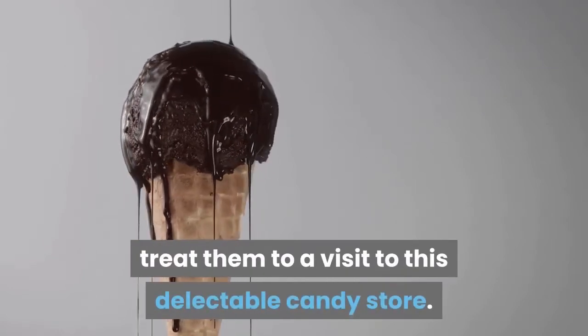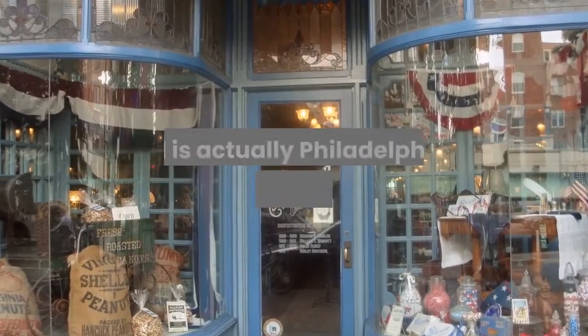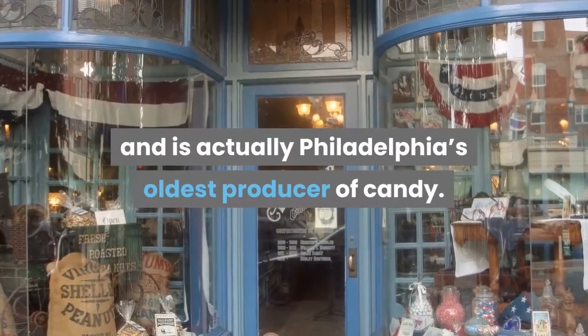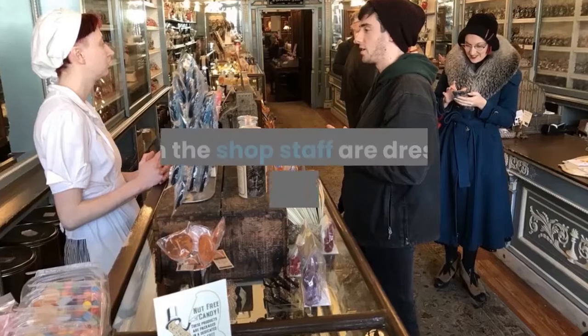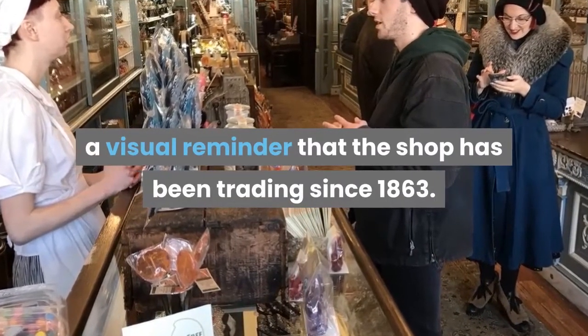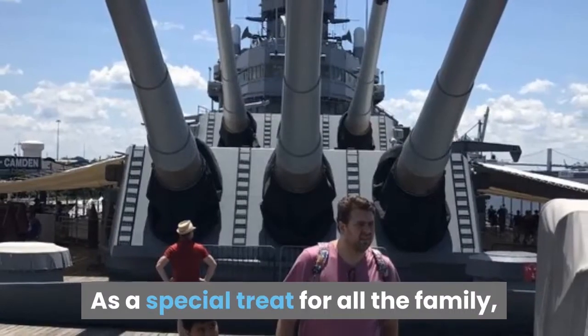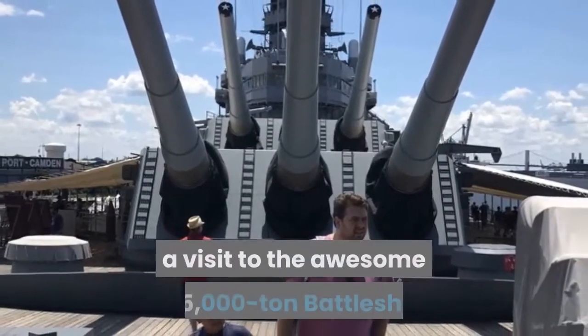Shane Confectionery: For those family members with a sweet tooth — and I suspect everybody — treat them to a visit to this delectable candy store. Shane Confectionery is well known and loved in this city and is actually Philadelphia's oldest producer of candy. Even the shop staff are dressed in period clothing, a visual reminder that the shop has been trading since 1863.